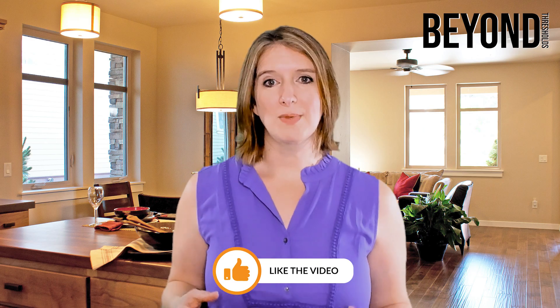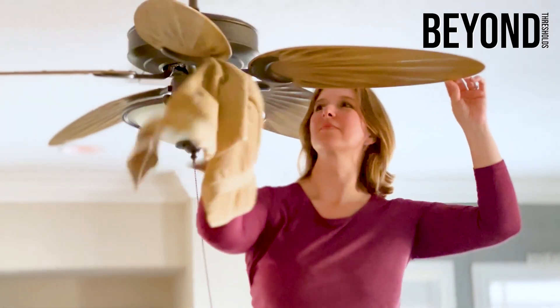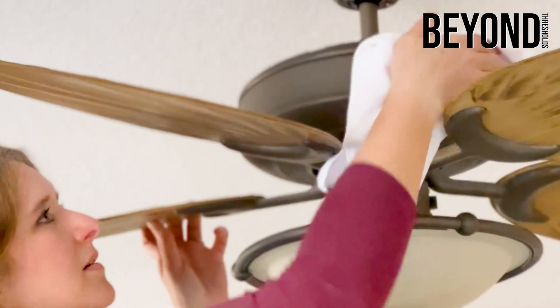This will help keep the air you breathe clean and free from harmful contaminants. In conclusion, cleaning your ceiling fan regularly is an important part of home maintenance and can help to reduce the risk of mold and mildew growth.